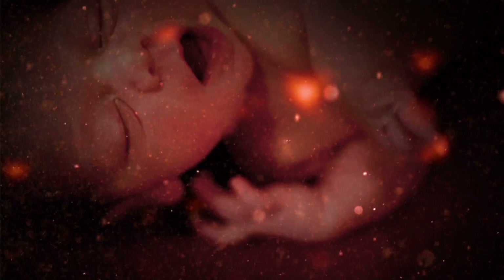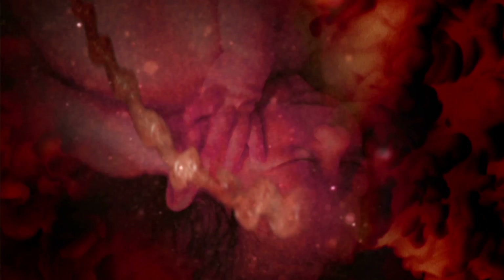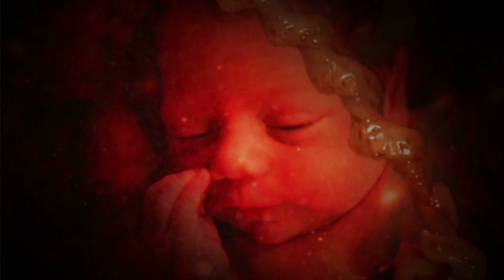Fixing problems in the womb is a broad category. If it's a chromosomal defect intrinsic to the fetus — such as Down syndrome, an extra chromosome in every cell — we can't fix that. We can give the information to the patient and family so they can decide: optimize the outcome if they continue the pregnancy, or choose to terminate.